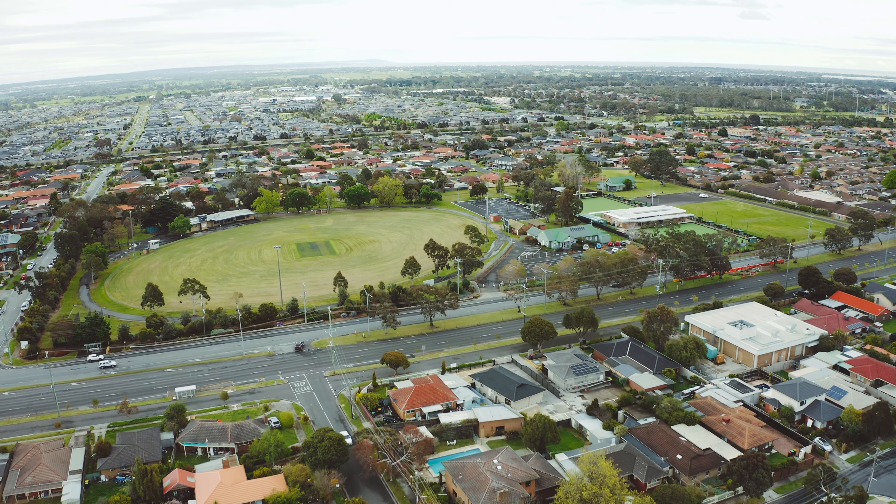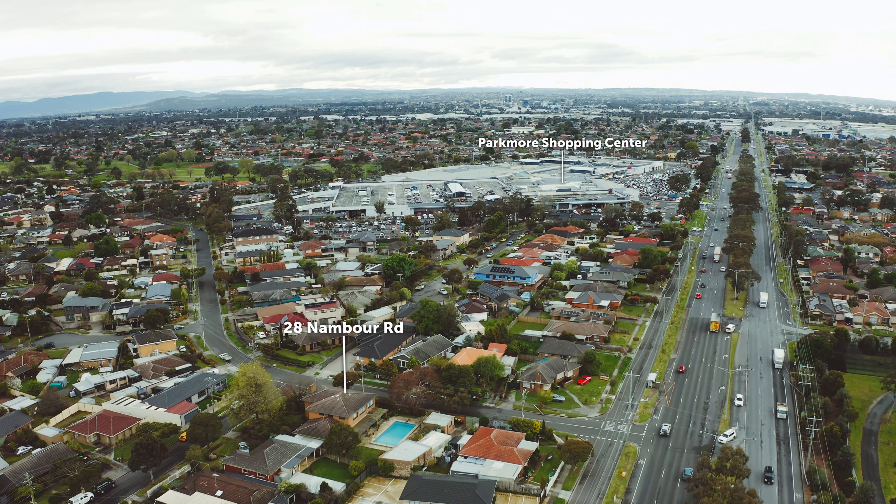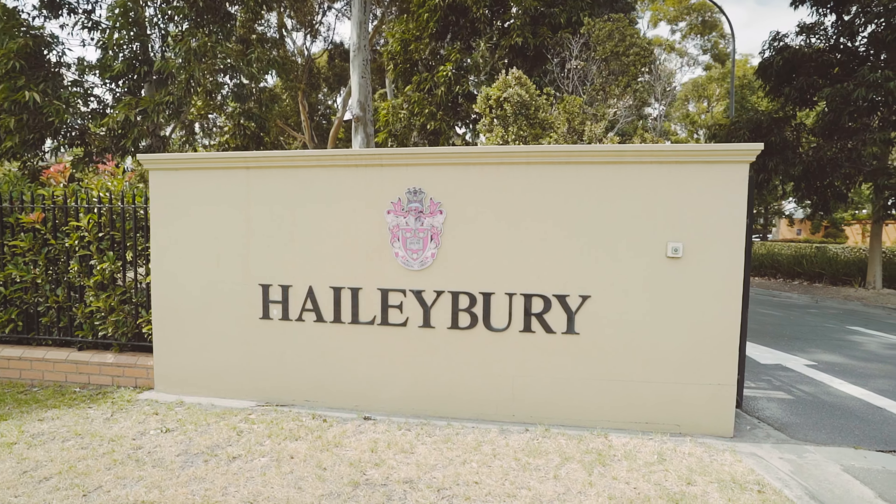Positioned in one of the most sought-after pockets, just a short walk to Parkmore Shopping Centre, surrounded by various parklands and excellent schools both public and private.